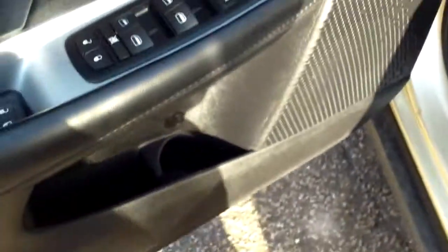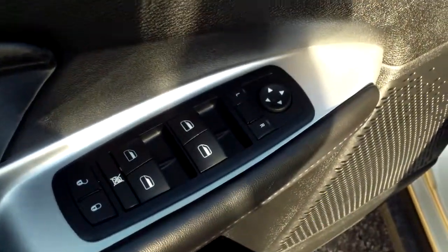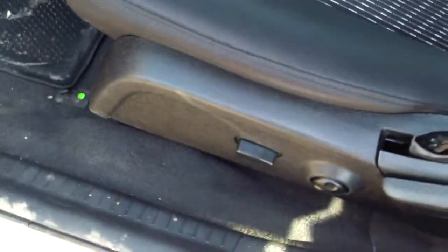Those fold up real nice and easy. All I did was grab this, and to get to the third row it just slides up just like that — that's really cool. In here you've got power everything: windows, mirrors, locks. You have your power seat as well. And you have much more than just power locks and seats.